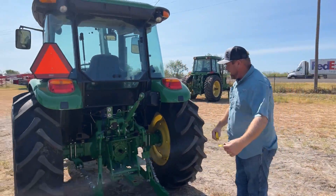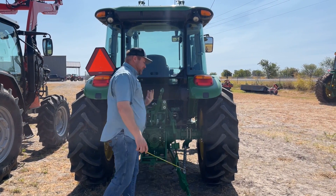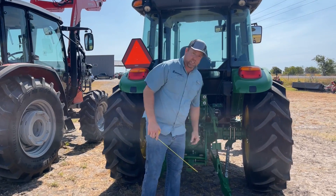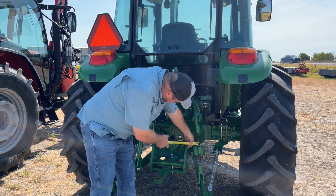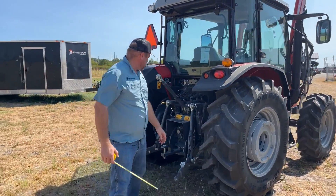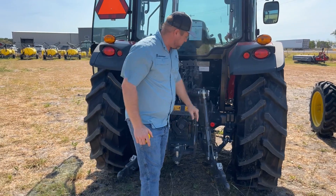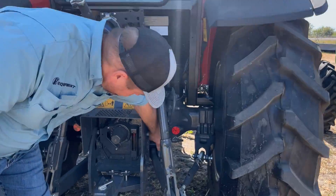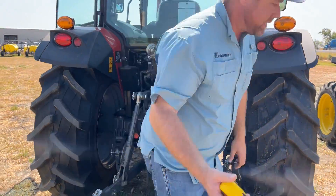Coming around to the back, a few things stand out right away. The adjusters that lift the three-point on the John Deere look small — measuring about seven-eighths of an inch on the threaded rod. Compared to an inch and a quarter on the Massey. Also, look at how the lower lifting link is supported: the Massey uses a clevis-style lifting link supported on both sides, and does the same with the sway links.